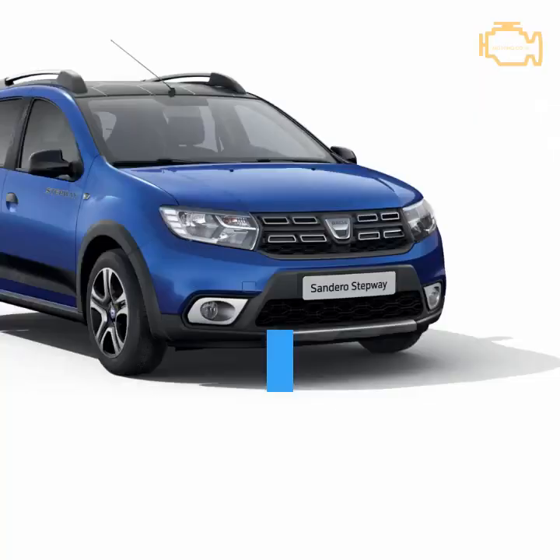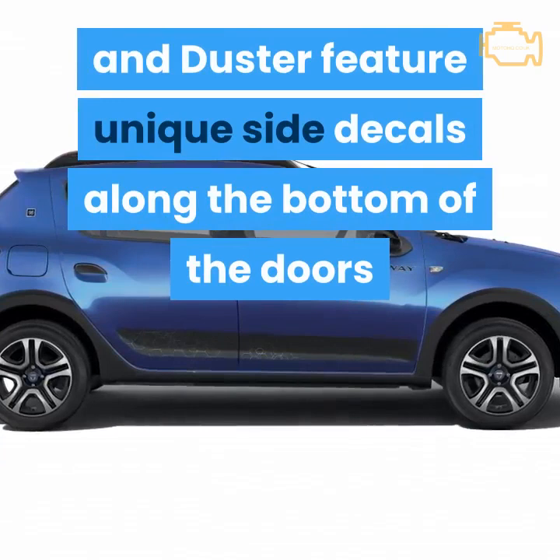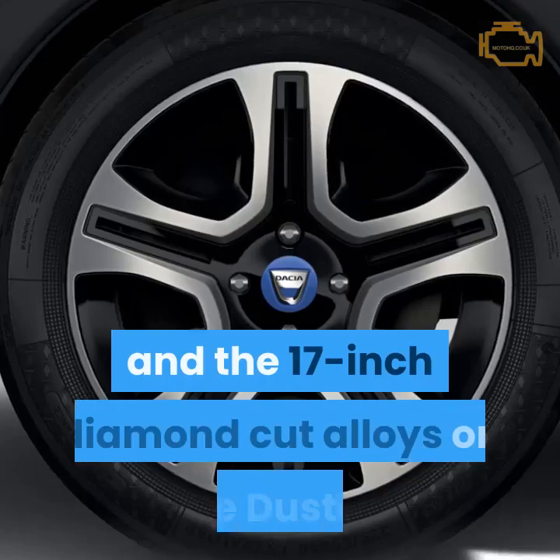Externally, SE20 versions of the Sandero Stepway, Logan MCV Stepway and Duster feature unique side decals along the bottom of the doors and a shiny black finish for the door mirror housings. There's also a special blue center cap for both the two-tone 16-inch wheels on the Stepway models and the 17-inch diamond cut alloys on the Duster.